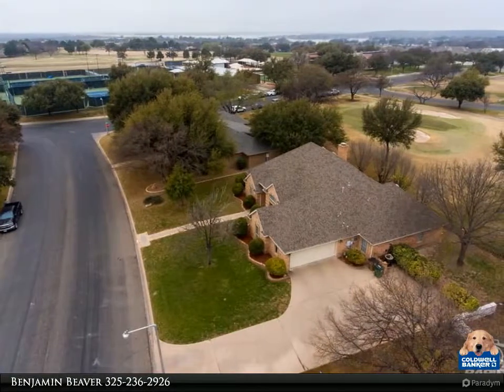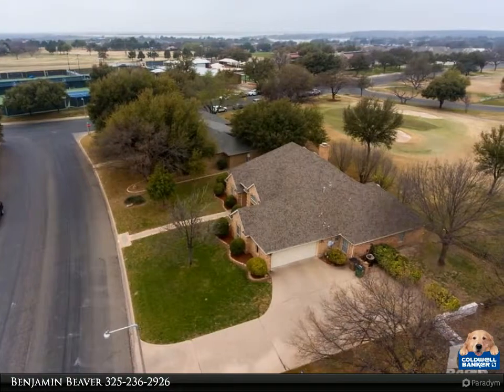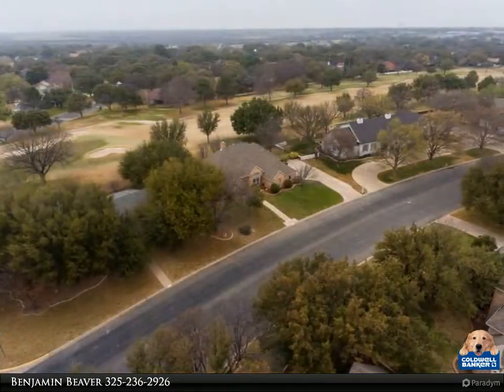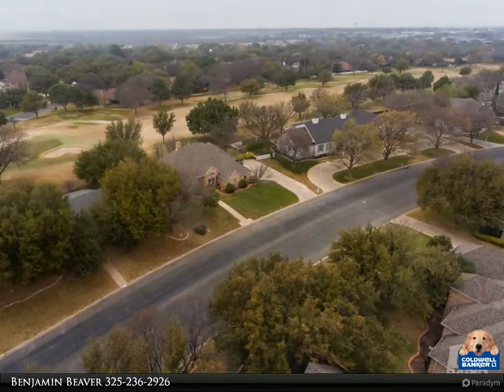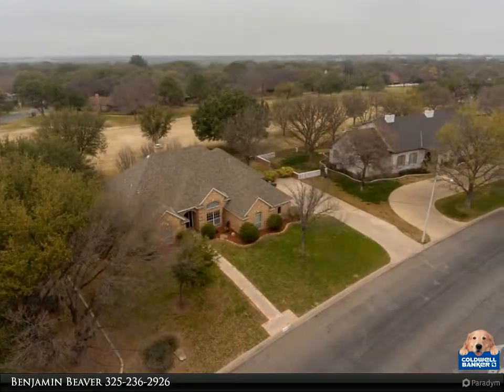You will love the large living room, master suite, bath patio and all the natural light. Sit at the breakfast table and enjoy the view of the course every morning. Check out the pictures and YouTube video and see for yourself.